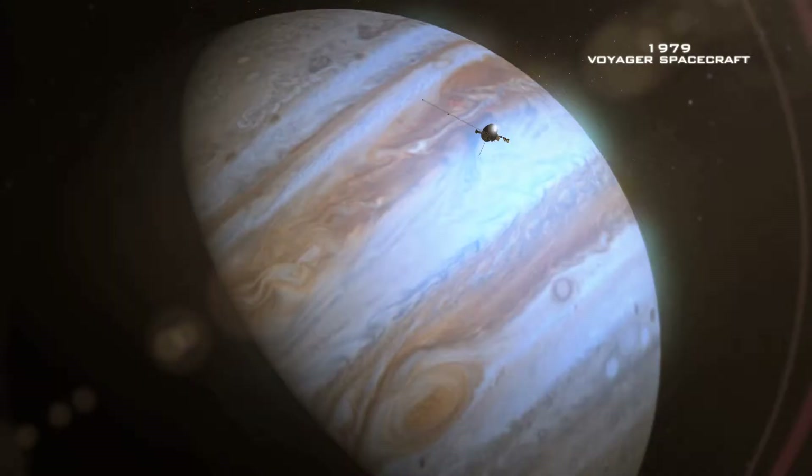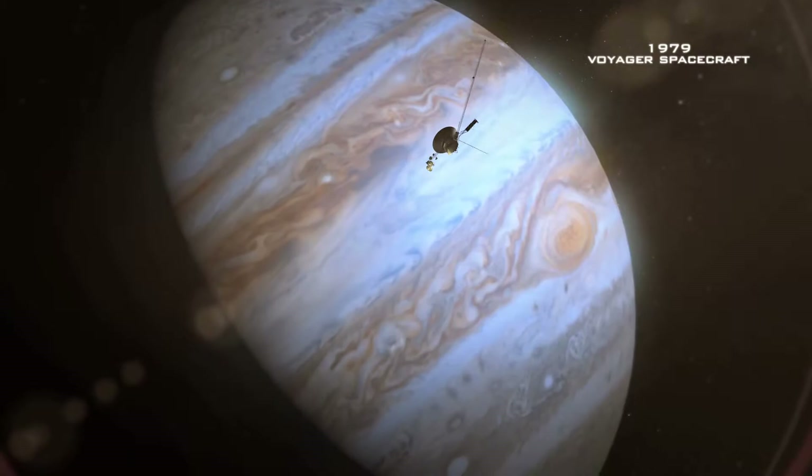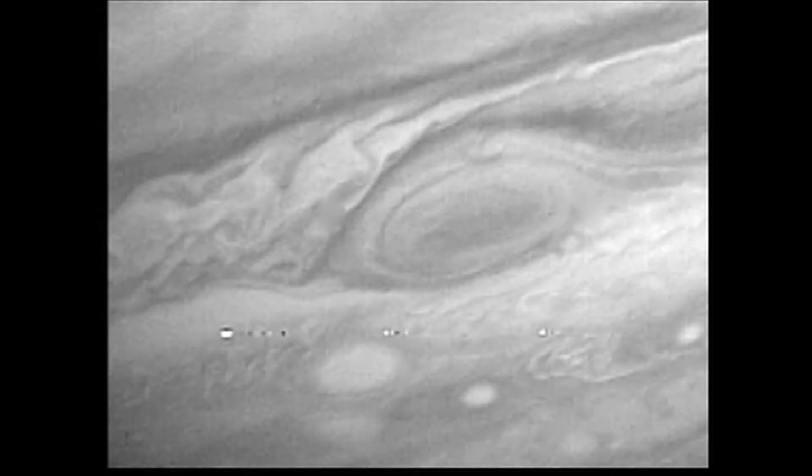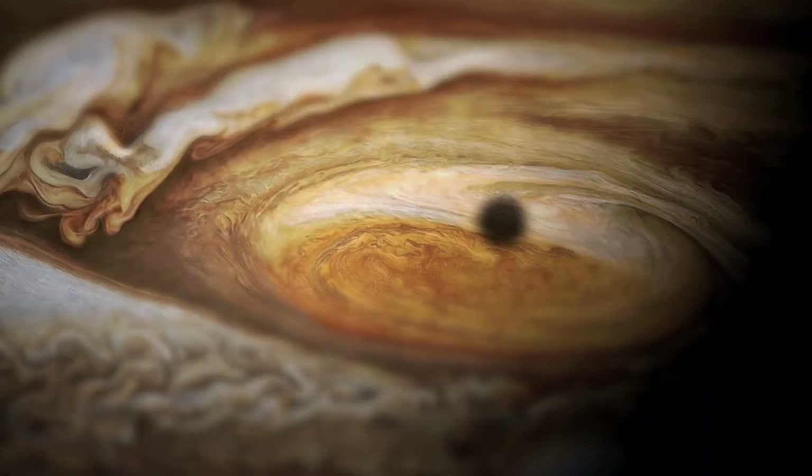It was unbelievable to be involved in Voyager. To wake up in the morning and see a picture of Jupiter up close, the great red spot with the swirling clouds, and then to see the Galilean moons. Here is this planet that had its own planets.